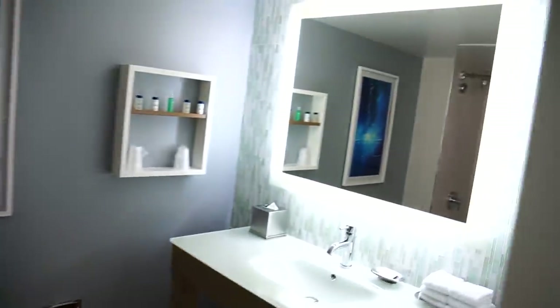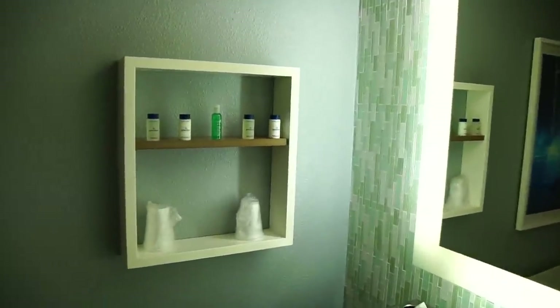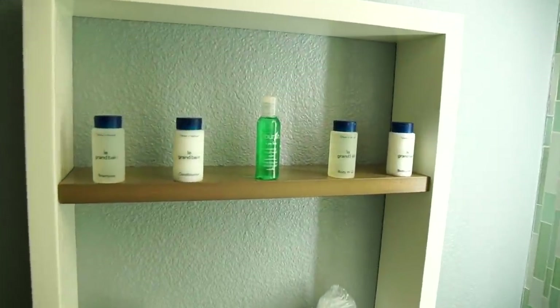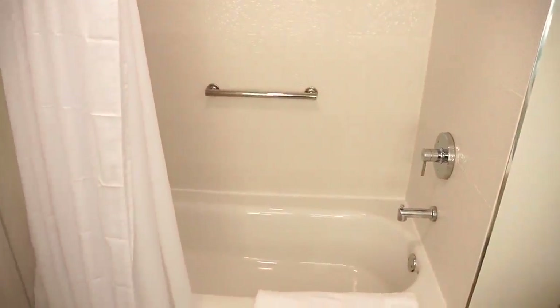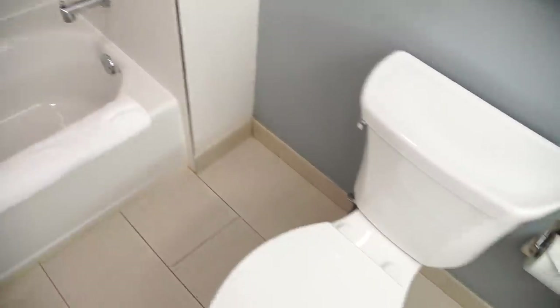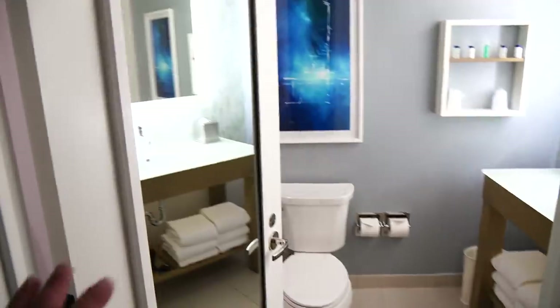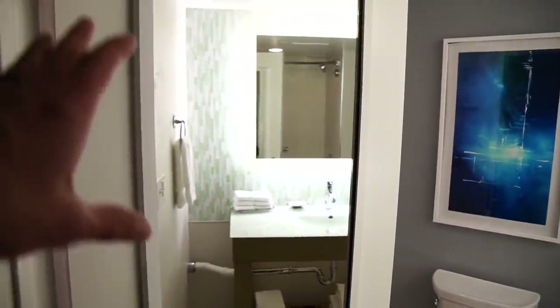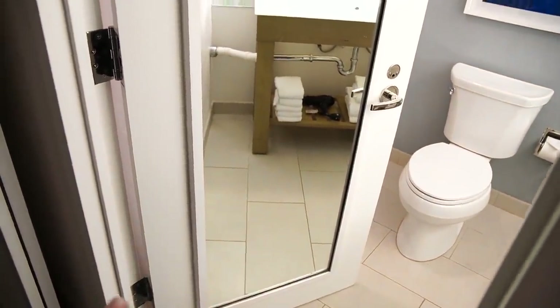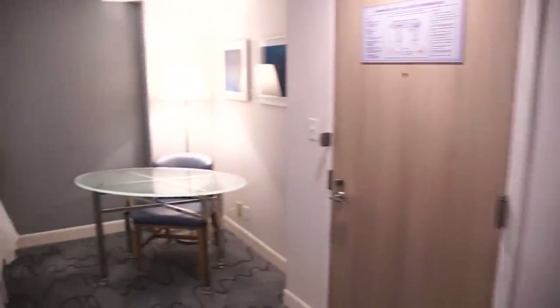The second bathroom has the vanity light-up mirror. It also comes with mouthwash, and more art. This one has a tub in it, which is great because we need to give Jackson a bath tonight. There's quite a lot of room in this bathroom. The backs of the doors have full-size mirrors so you can check out your entire outfit. And that is our room.